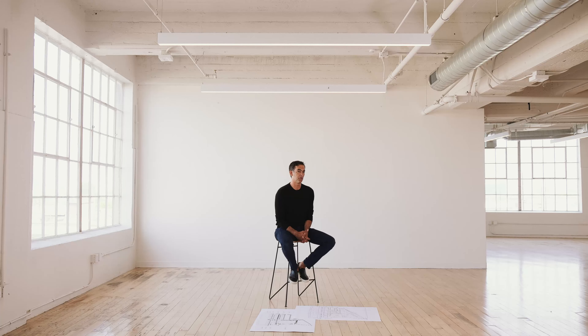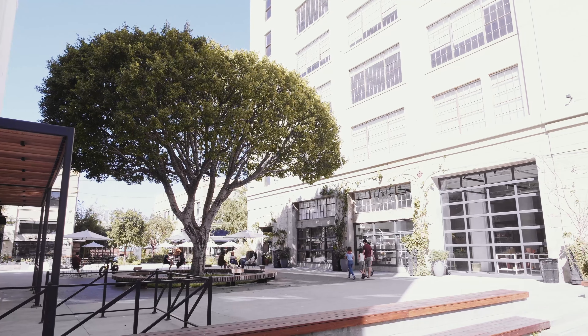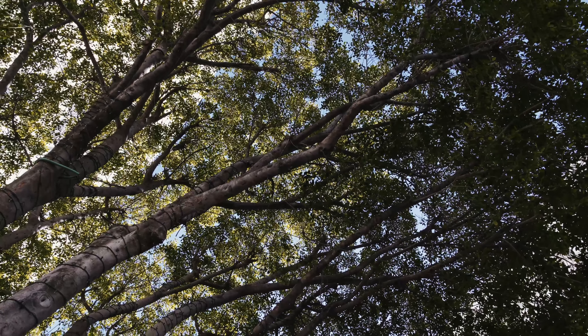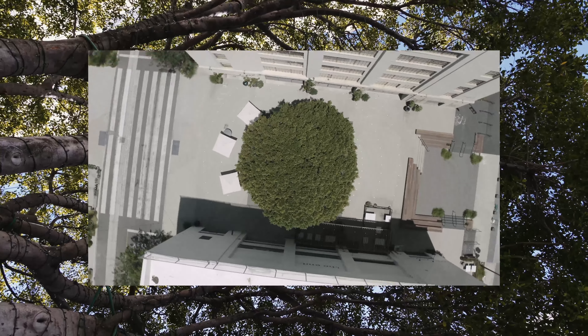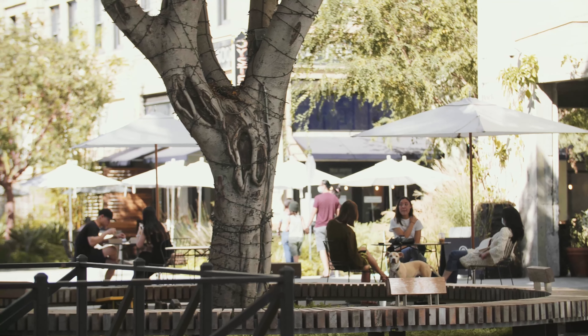Another thing that we did was we pulled a tree off of Alameda. All the street trees on Alameda were slated for demolition. We chose the nicest specimen, which was about 60 years old. They moved that 60-year-old tree about a thousand feet to its current location, which used to be totally closed off and was an electrical substation.